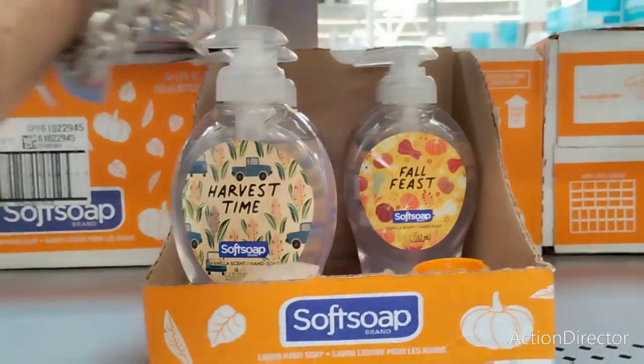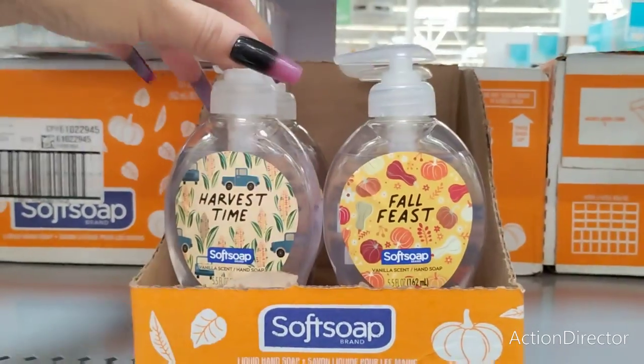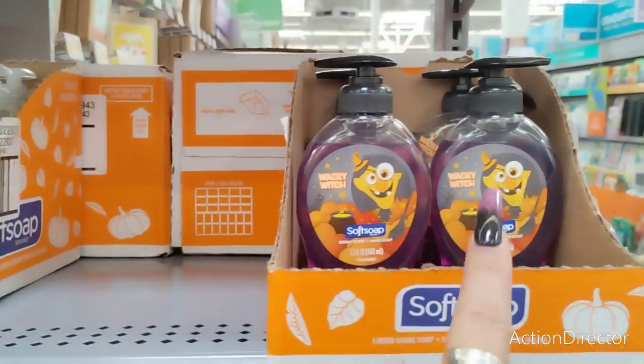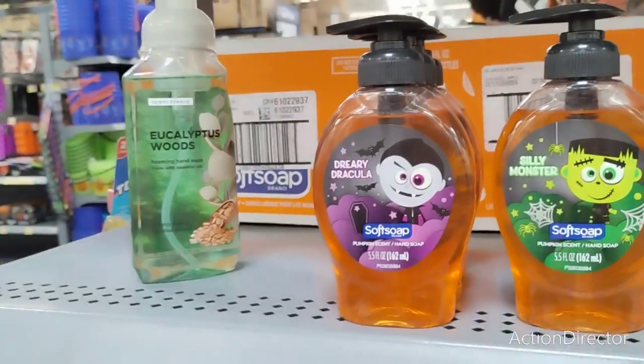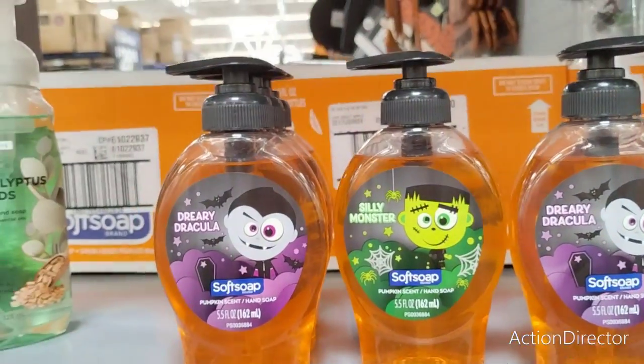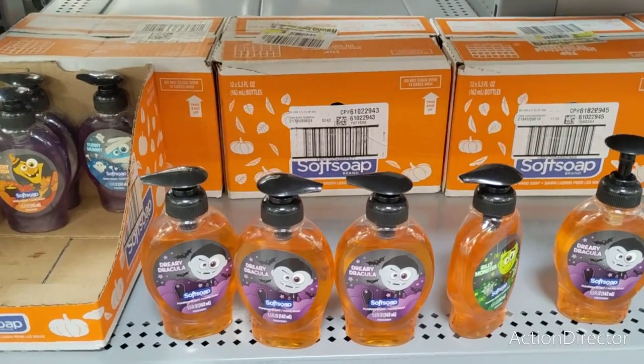Look at the cute soaps they have — $1.00. Fall Fest, Harvest Time, Wacky Witch, Frankenstein, Dracula. How fun! It's fun for the kids, it's fun for everyone — fun for big old grown kids like myself.